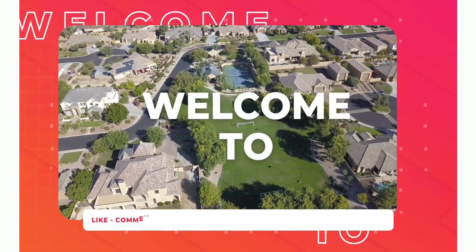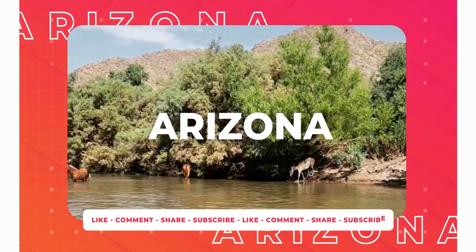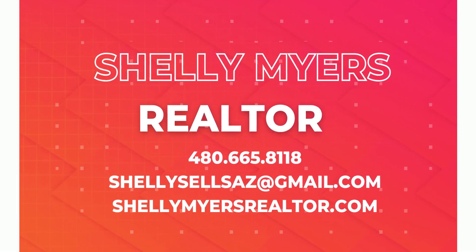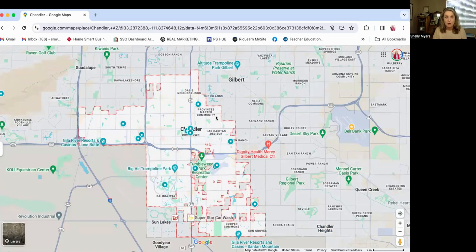I've pinpointed a couple places that I really think are of interest or would be a lot of fun for us to talk about. So let's get to it. What I have on the screen right now is a map of Chandler, Arizona, and you can see from the red outlines here — those are the city boundaries of Chandler.